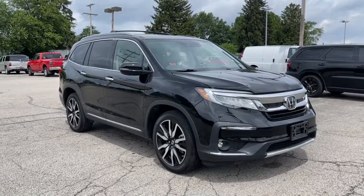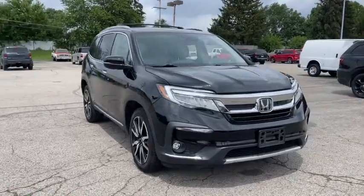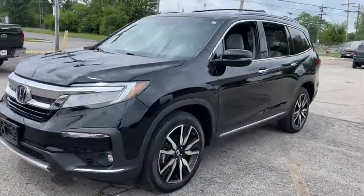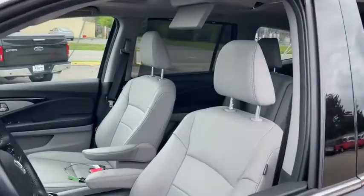Introducing the 2019 Honda Pilot. This vehicle is an outstanding buy with fewer than 30,000 miles on the odometer. Take a closer look at this super capable Pilot.